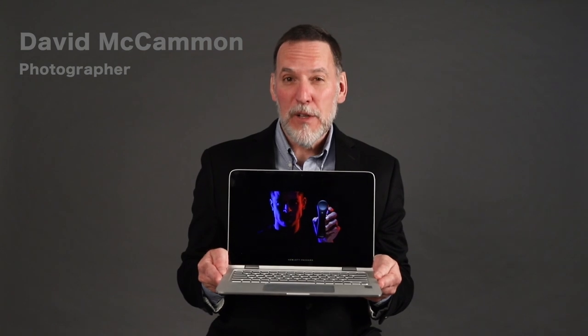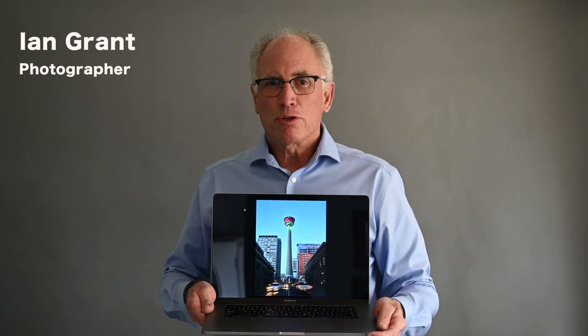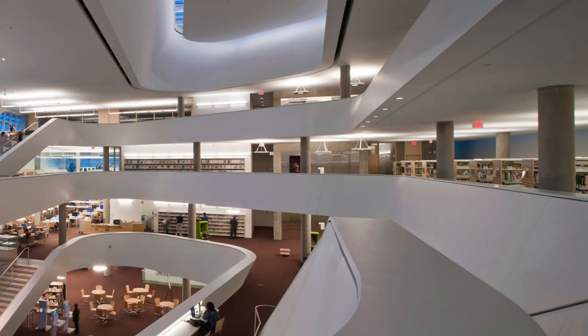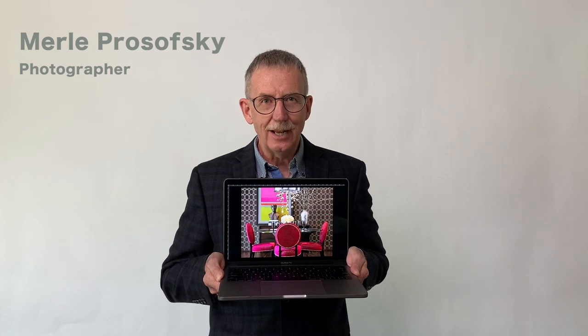Great product photography will influence your buyers, featuring your design creativity exposed to your clients and prospects, building your business and refining your brand.